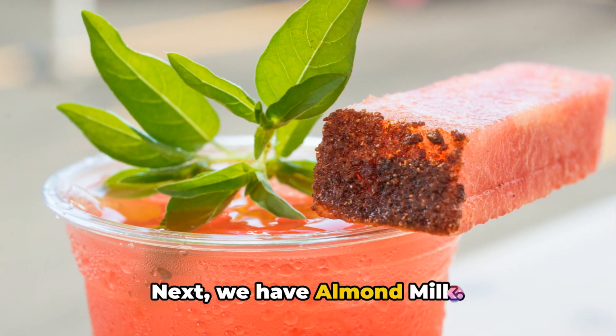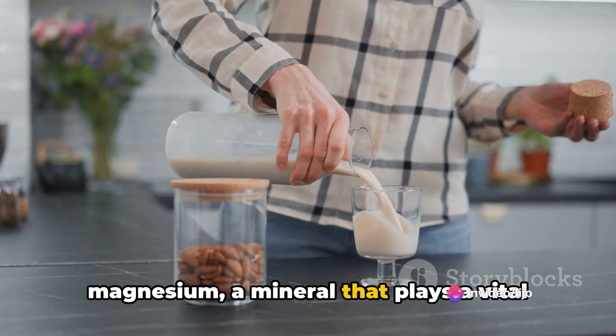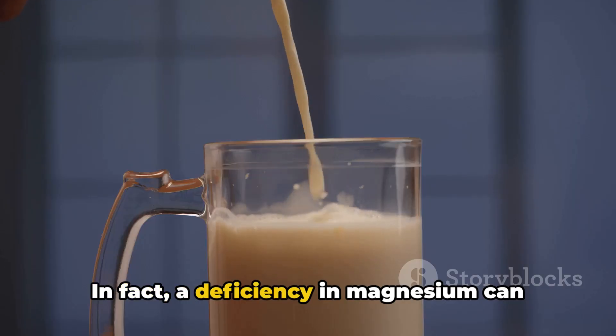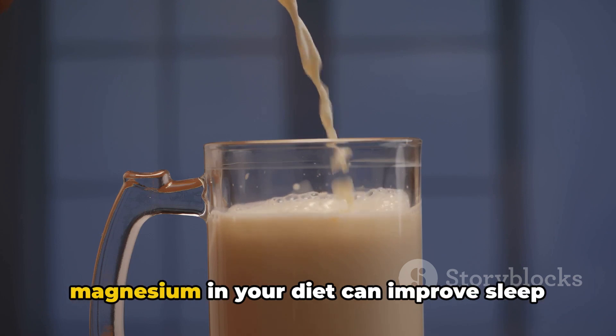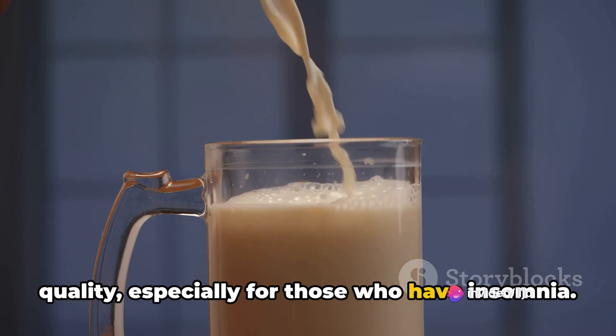Next, we have almond milk. This creamy, nutty beverage is rich in magnesium, a mineral that plays a vital role in the quality of your sleep. In fact, a deficiency in magnesium can lead to insomnia. Research suggests that having enough magnesium in your diet can improve sleep quality, especially for those who have insomnia.